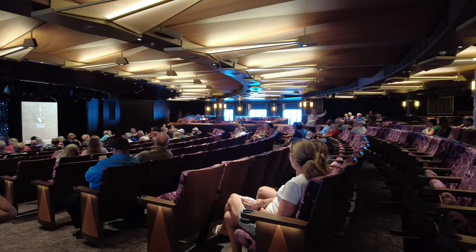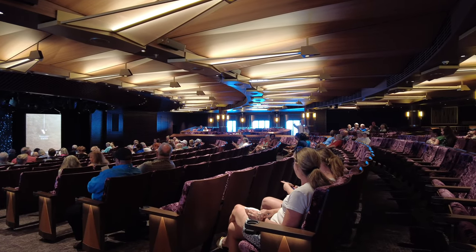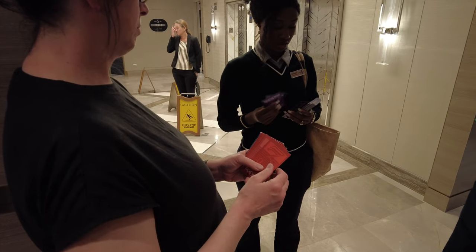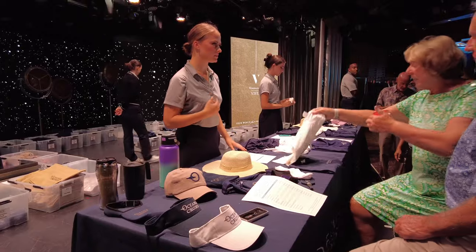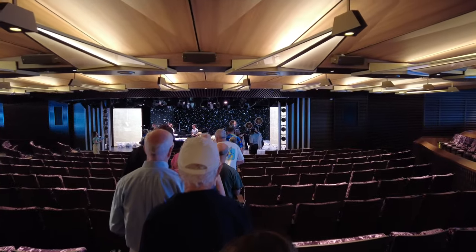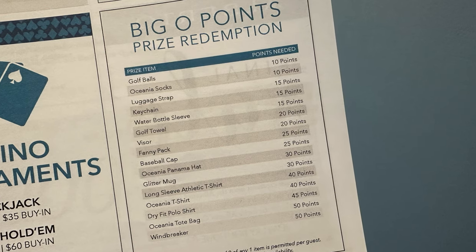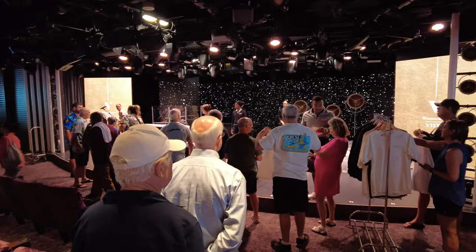The second thing we really like about these hosted games — and it's the title we gave to this tip — is that you can win Big O points for participating. Big O points serve as Oceania currency that you can redeem for branded swag. Games are more fun when you're actually competing for a prize. And if you play enough, the Big O points can really add up. On the last full day of the cruise, the entertainment team hosts a Big O points redemption event where you can exchange your points for things like Oceania-branded keychains, golf balls, mugs, hats, tote bags, even shirts and jackets.